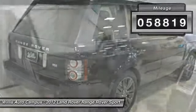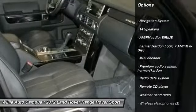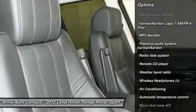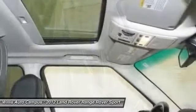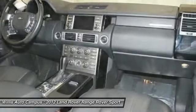Here are some of this vehicle's great options: power passenger seat, traction control, navigation system, dual airbags, power steering, air conditioning, front alloy wheels, four-wheel disc brakes, active suspension system, and center armrest.